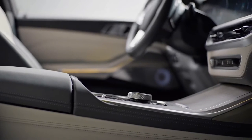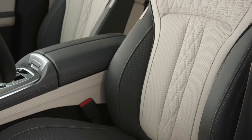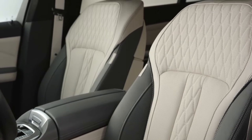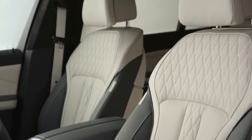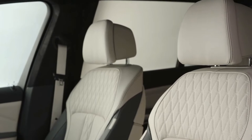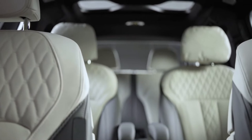The interior, like all BMWs, appears to be of the highest quality. Individual Merino leather trim in Ivory White or Atlas Gray is optional, but the X7 M60i comes standard with extended Merino leather. The X7 xDrive 40i comes standard with a vegan interior theme called Sensatec.